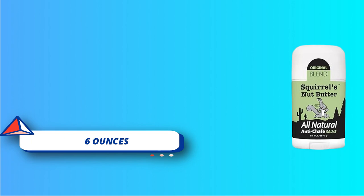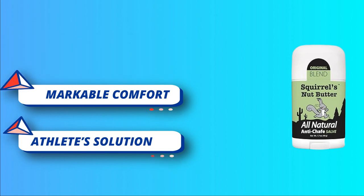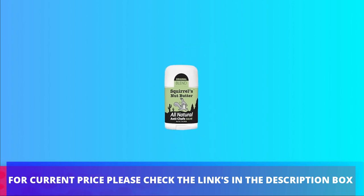Whether you're cycling trails, climbing cliffs, hiking canyons, or running coasts, apply the anti-chafe stick on thighs, neck, arms, and anywhere skin is rubbed. For current price, please check the links in the description box.